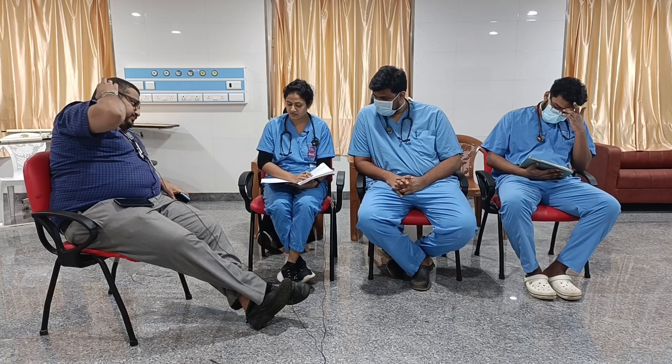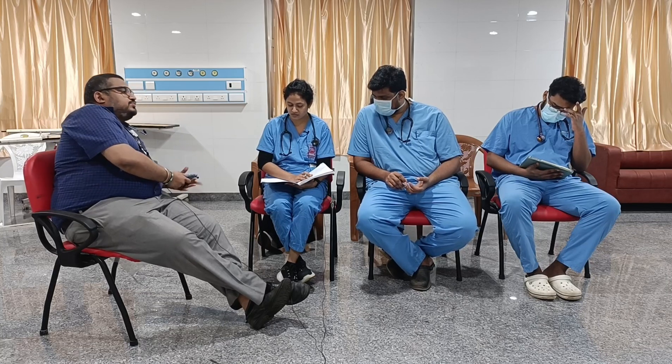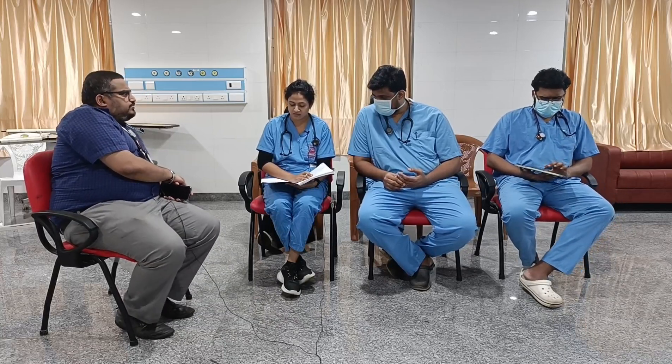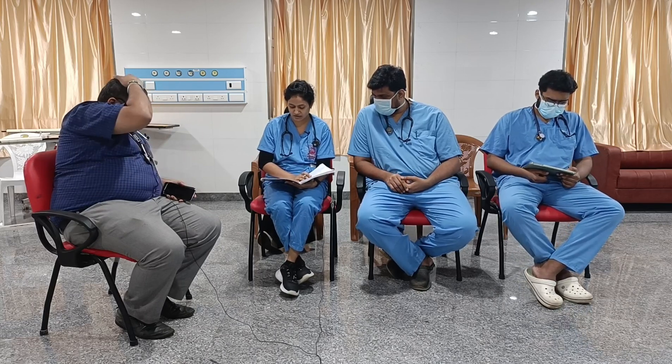On initial 10-second assessment, airway was patent with no pooling of secretions. C-spine was non-tender and neck movements were normal. Breathing respiratory rate was 20 per minute, saturation 100% in room air, with bilateral equal air entry. Circulation: BP was 130/90 mmHg, pulse rate 96 per minute, GCS 15/15 with pupils equal and reacting to light.